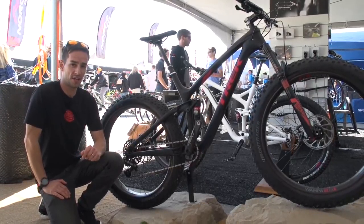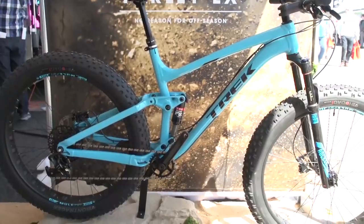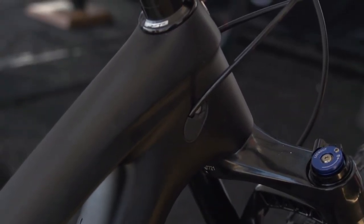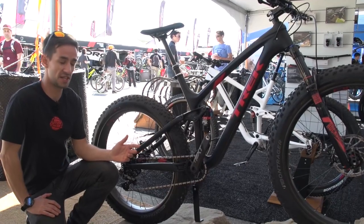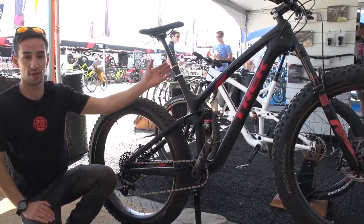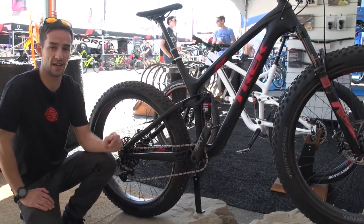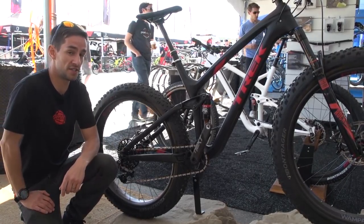This is Trek's brand new Farley EX full suspension fat bike, available in aluminium. This is the top of the range 9.8 — full carbon frame, carbon rims. It's really cool to see them use some of the technology from their other performance mountain bikes in the fat bike world. It also comes standard with a dropper post, so some serious riding to be done on this. Trek is saying they're really seeing sales grow in the hotter, drier states of the US.